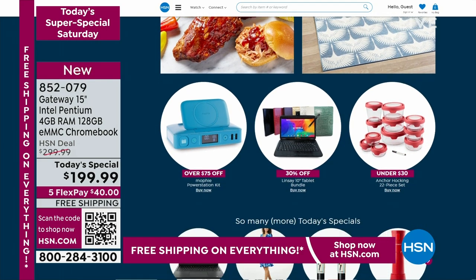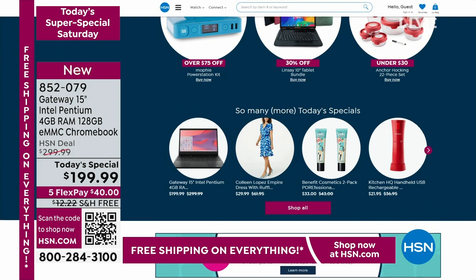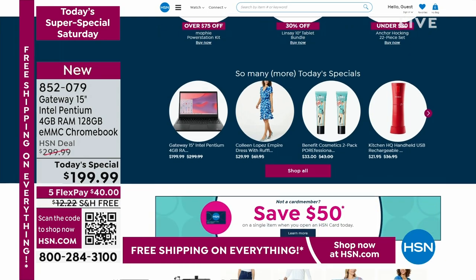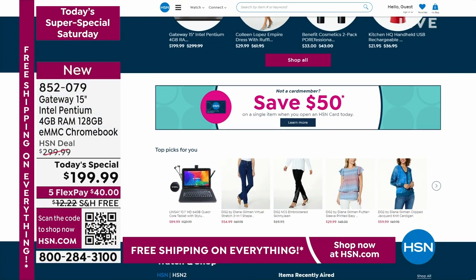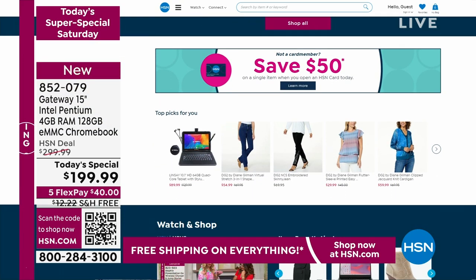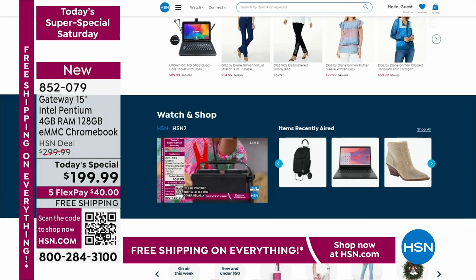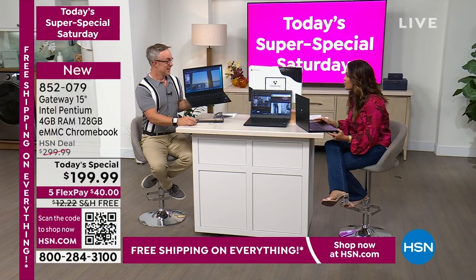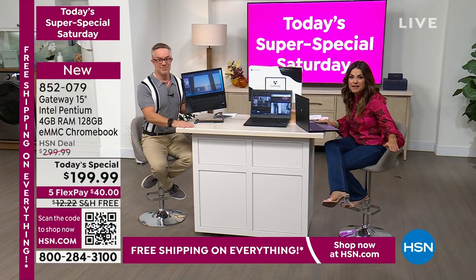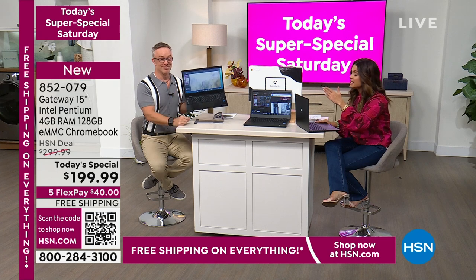Gateway Chromebook — it's a name we know, we love. It is finally back at HSN and we have been waiting for this. We're going to bring you the most incredible Chromebook that is so easy to use, super sleek, fast, lightweight, has an incredible battery life. This price — I've never in my time here seen $199 on a Gateway. Intel Pentium processor, beautiful Chromebook. $40 on FlexPay and free shipping.